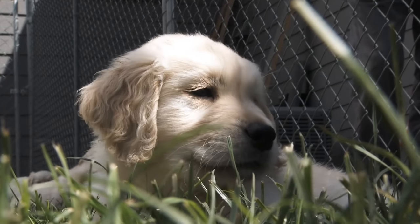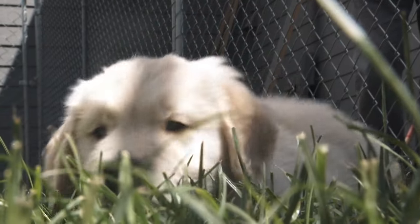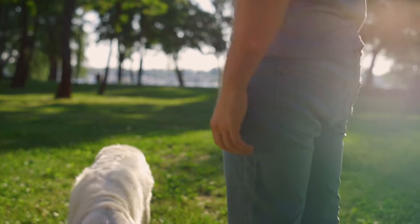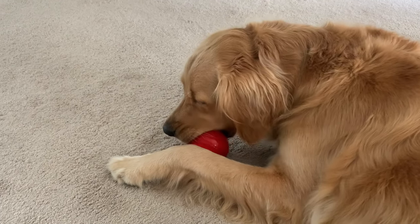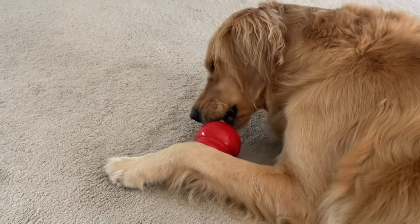But just like a human toddler, when they need sleep the most is when it's hardest to get them to actually fall asleep. In this case, it can help to give them a calming activity like chewing a bully stick or smearing a bit of peanut butter on a chew toy. This will help them ease from active playtime to relaxed sleepy time.